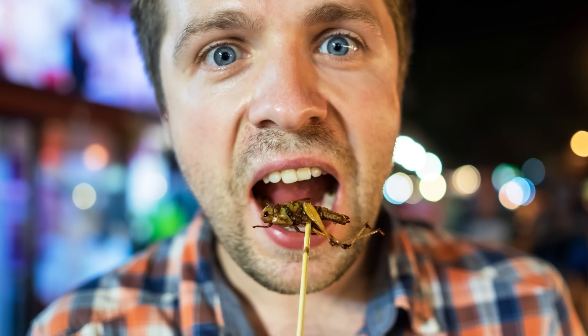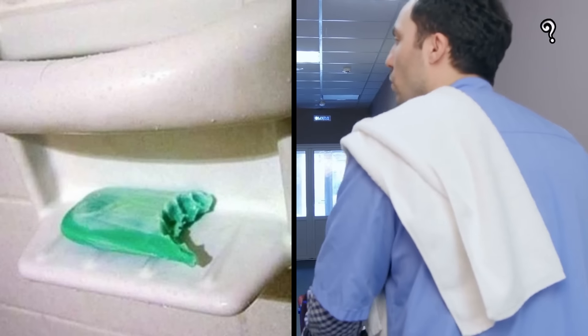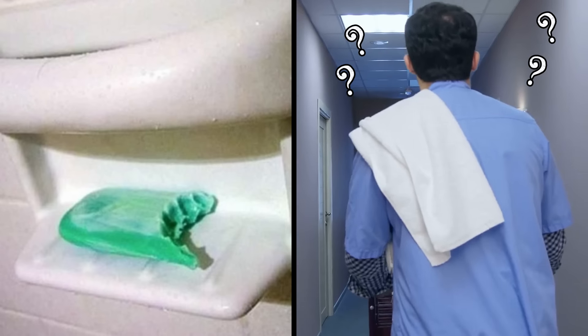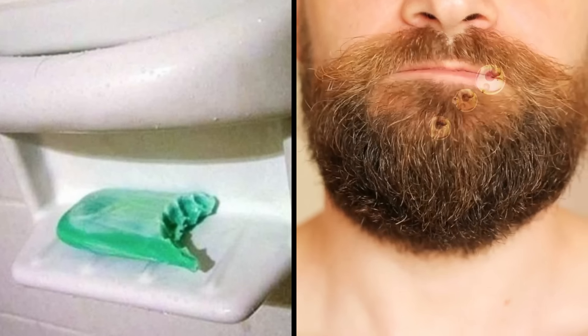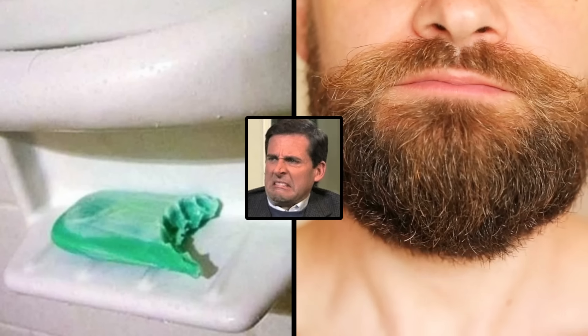People will eat just about anything nowadays, but is this really necessary? I guess this would be one way to seriously confuse hotel staff, but is a prank really worth the unthinkable soapy taste and clammy texture of this in your mouth? Even if just for a second?